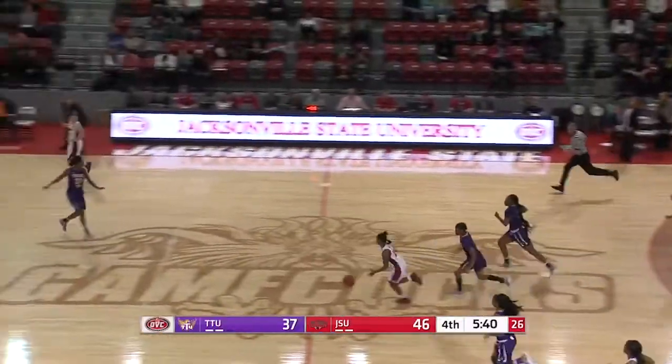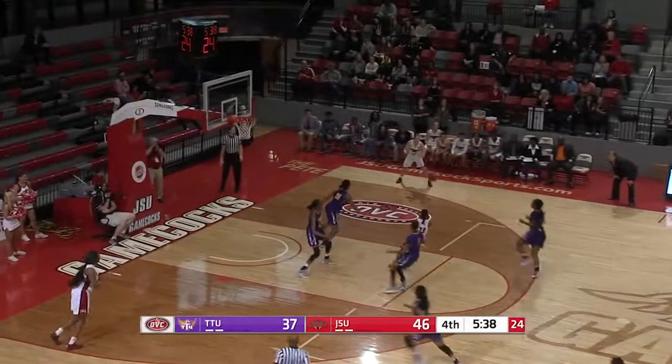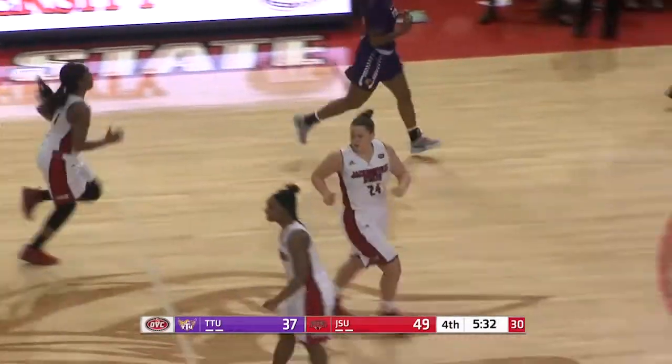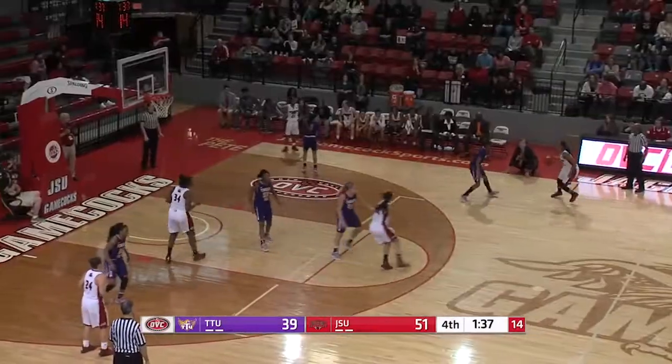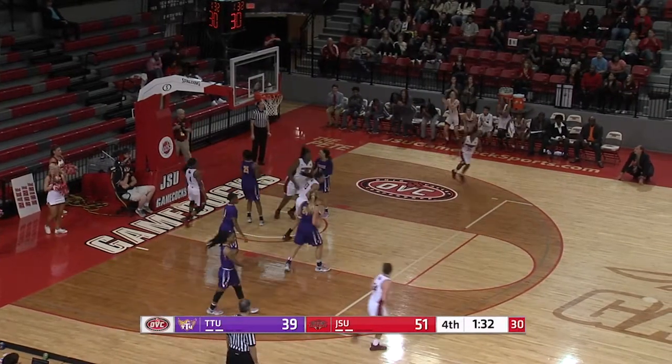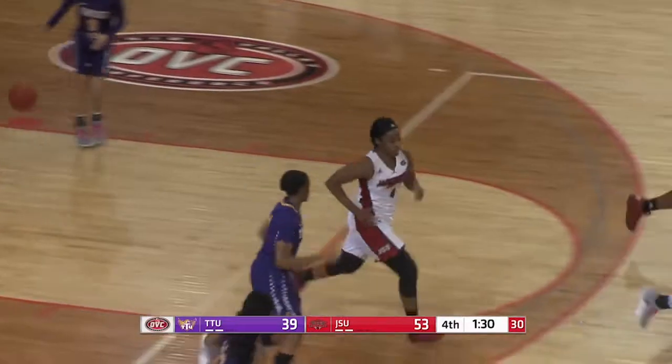Gamecocks — Lacey beats the press, will push it, kicks it outside to Morrison, open three from the right side — got it! She's hit two in a row. Gamecocks by 12. Benson going to get a ball screen from Magruder, dribbles around it, gets an elbow into Goolsby, drives around her to the basket, banks it up and in. Wow.